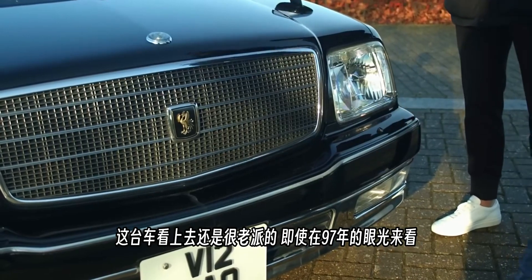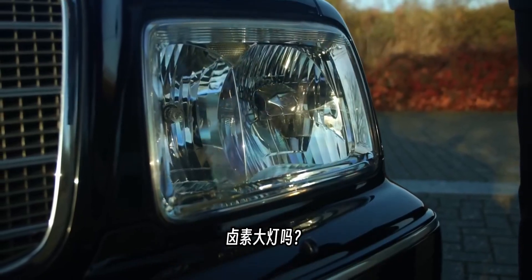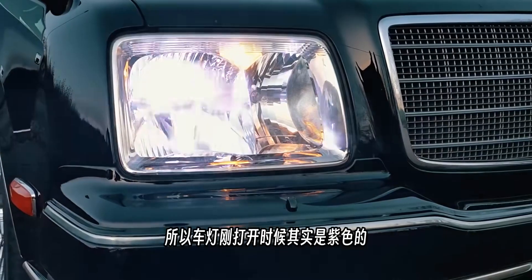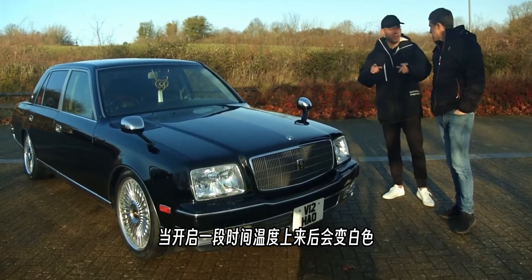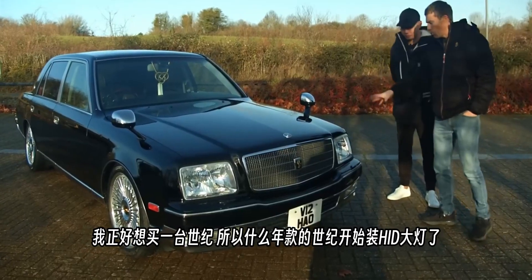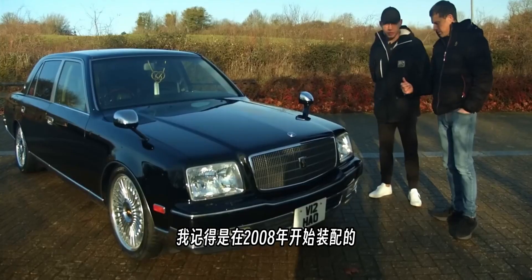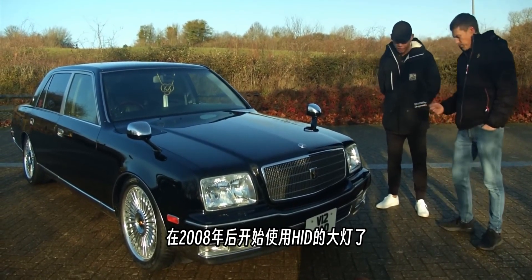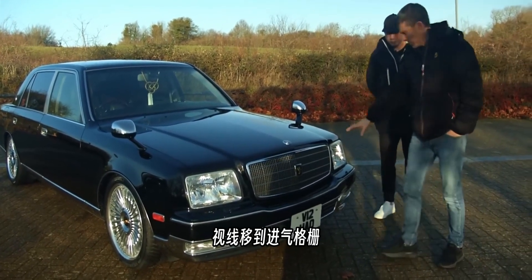It's quite an old-looking car even for a 1997 design. The headlights are HID xenons — when first turning on, the color is purple, then once the temperature goes up it turns white. The owner believes they started fitting HID headlights from 2008 onwards; before that they used halogen headlights.